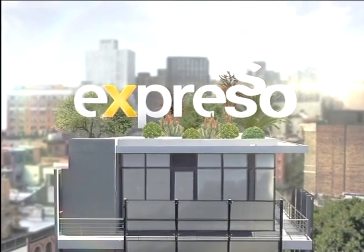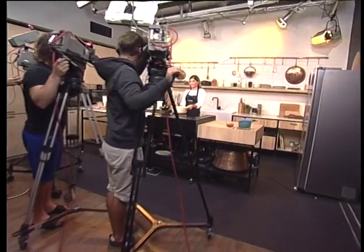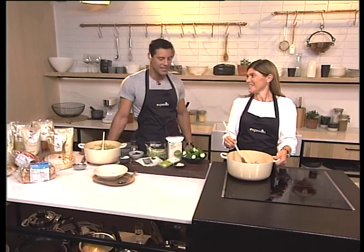It's the Feel Good Breakfast Show! Welcome back. You're tuning in to your Feel Good Breakfast Show — this is Expresso, only on SABC3. Welcome to it in the Expresso kitchen with Nicky, Woolworths food product developer.